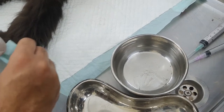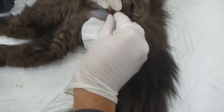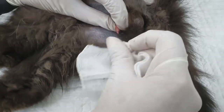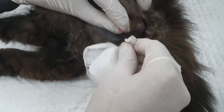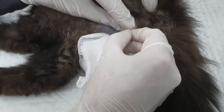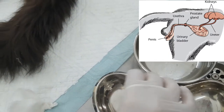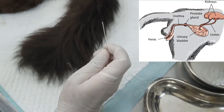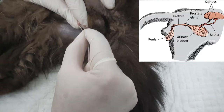Hello and welcome to my YouTube channel. Today we are going to see the catheterization technique in cats. Male cats are more prone to urinary obstructions, and this is a similar case that arrived at our clinic with the same issue. We will place a catheter, as this cat has not been urinating for about three or four days.